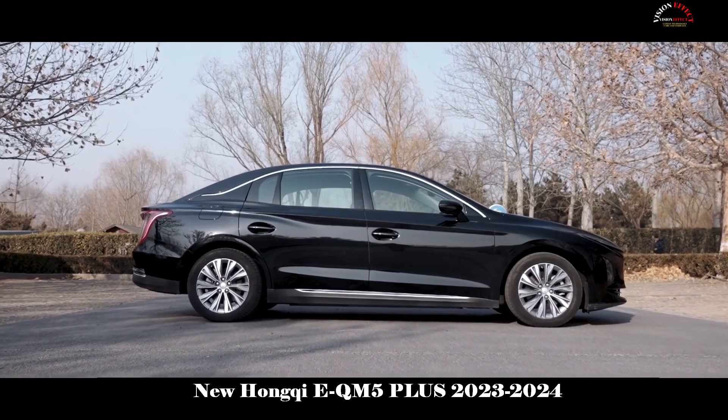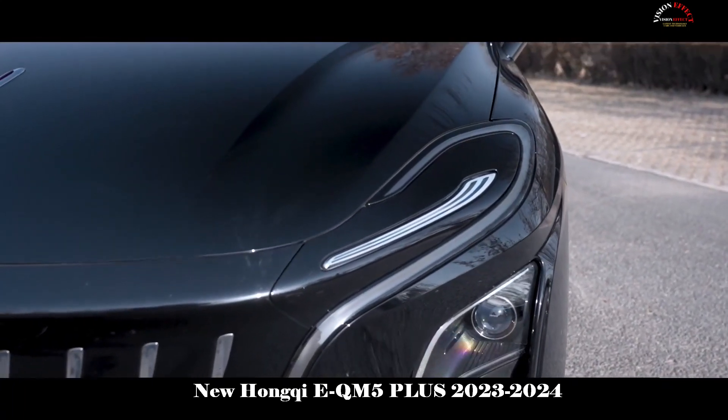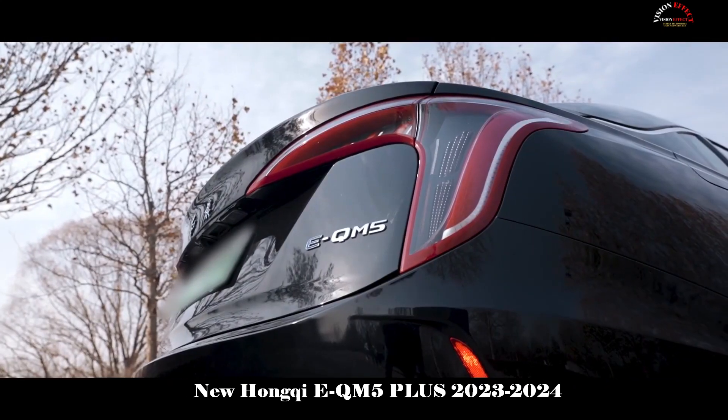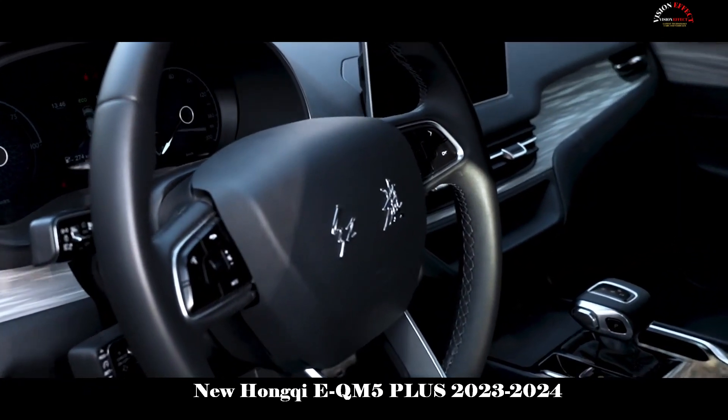Equipped with the Hongqi Zhilian system, supporting online radio, online music, OTA and other functions. Through the Hongqi Zhilian app, users can also remotely control their air conditioners.